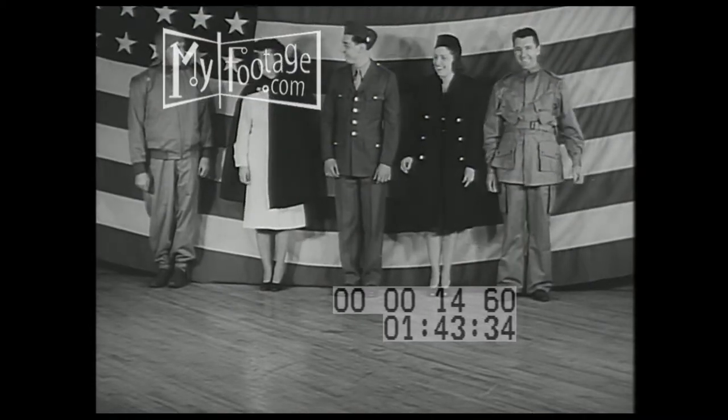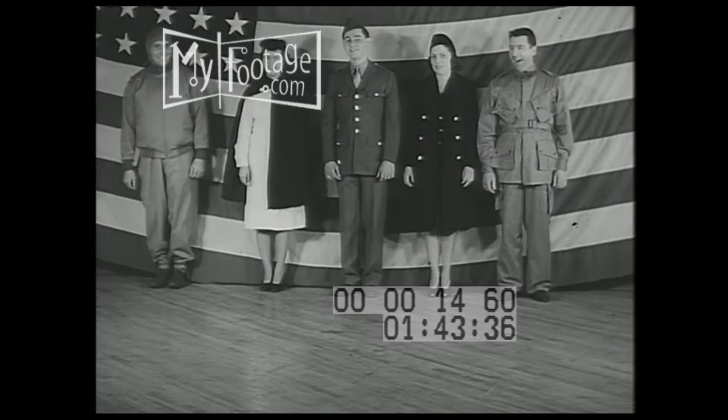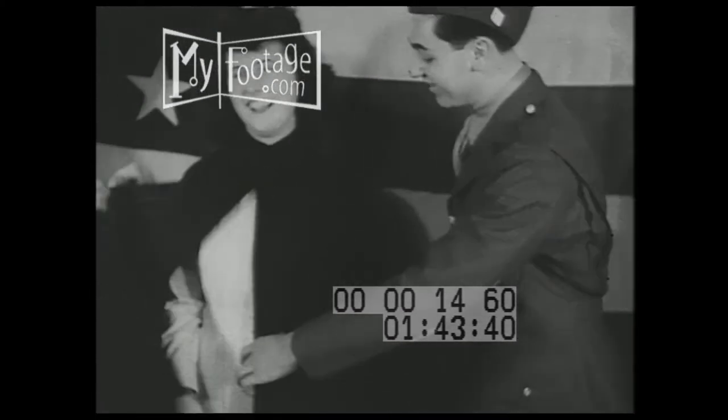Finished products: parachute soldier, army nurse, soldier and army nurse's field uniform — like a panorama of the army.